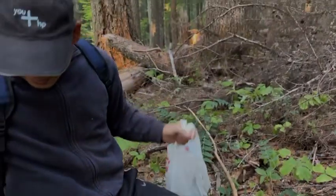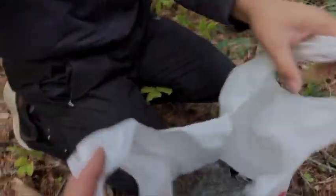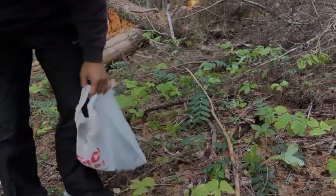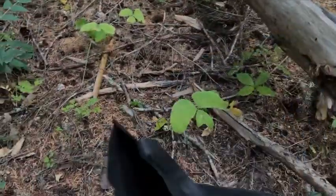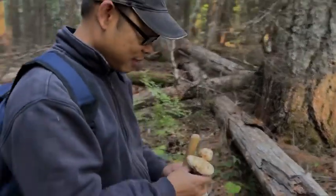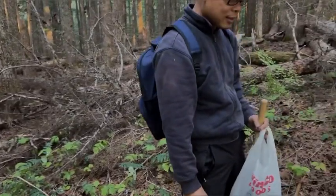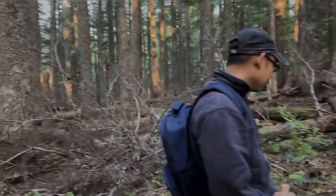I found two matsutake already - a number one. Whoever comes out here, you guys need to pick up your trash. This is the only problem I have when people are out hunting or camping - if you bring something in, take it with you. Right here - there's a number one! It is dry but not too bad. They were underground - I just saw a little bump popping out, and I noticed the temperatures were shifting - that's where I found them in the cool spots.